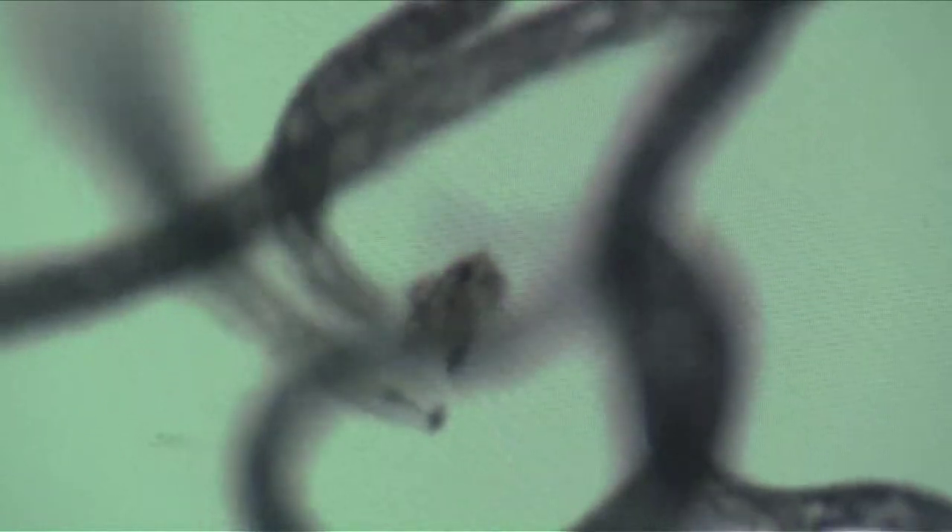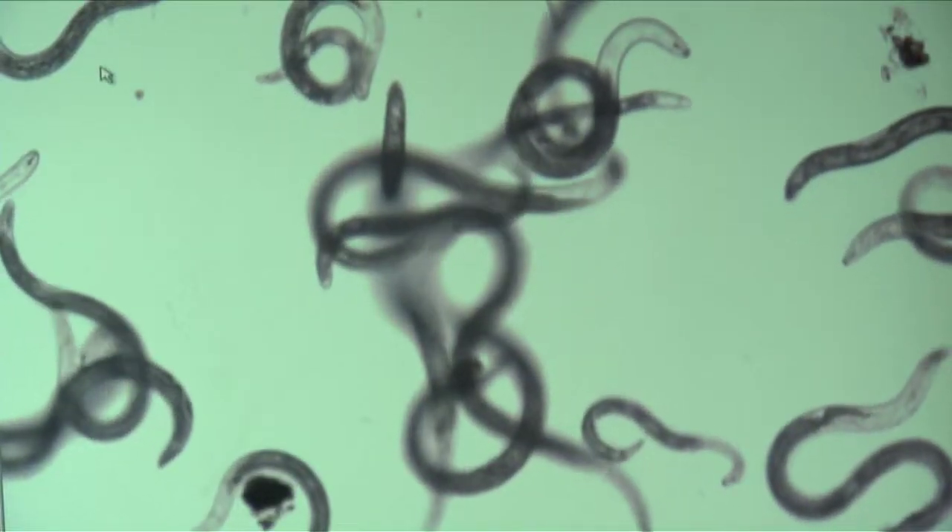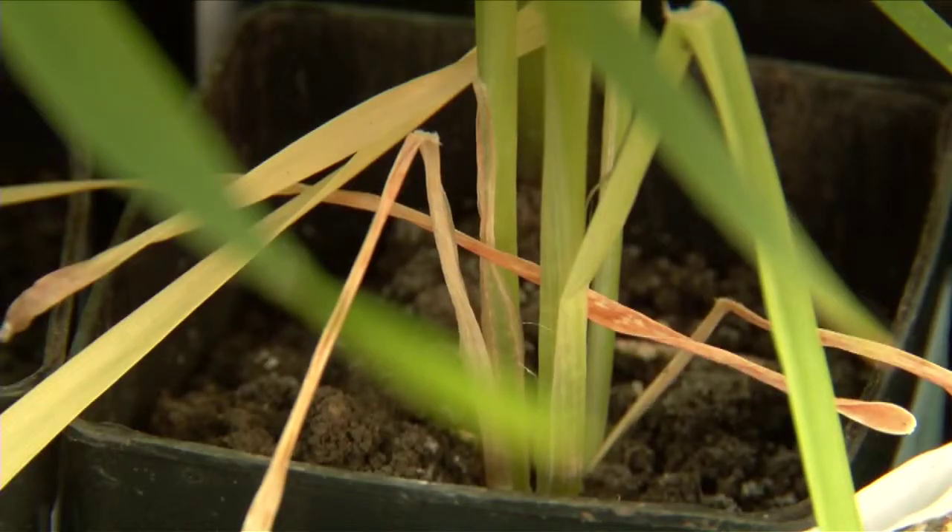Root lesion nematodes are microscopic, thread-like organisms that live in the soil, burrowing into the roots of susceptible plants, reducing the plant's uptake of moisture and nutrients.